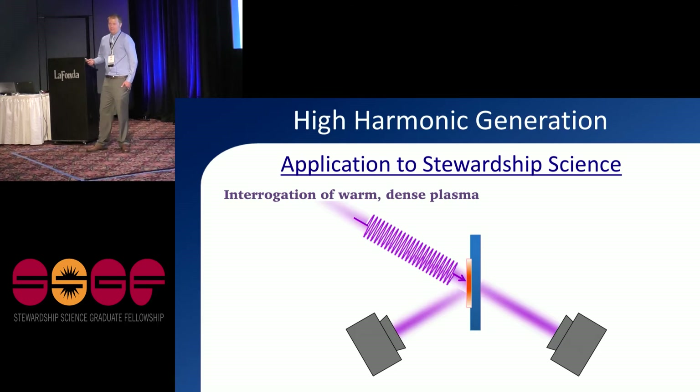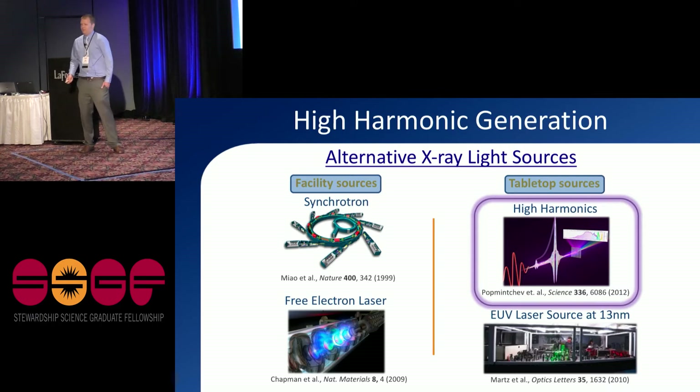Is high harmonic generation the only path to perform this experiment? No. There are facility-scale sources like synchrotrons and FELs that emit very bright x-ray light, much brighter than what we can produce with our harmonic source. However, those facility-scale sources are less accessible to the average scientist. For instance, I have 24/7 access to an x-ray beam and can do all kinds of riskier experiments without worrying about whether they'll fail. Despite the pros and cons, I'd say these technologies are very complementary to one another.